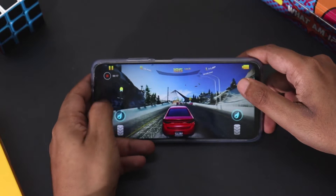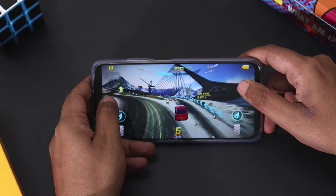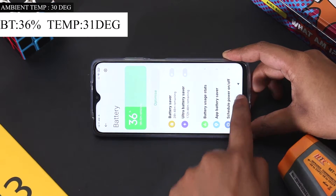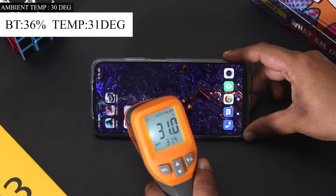We are going to play 3 high graphics games continuously for 16 minutes and check the temperature and battery of the phone at frequent intervals to see if there are any heating issues. First let me show the temperature and available battery on the phone. The battery is at 36%, ambient temperature is at 30 degrees, and the phone temperature is around 31 degrees.